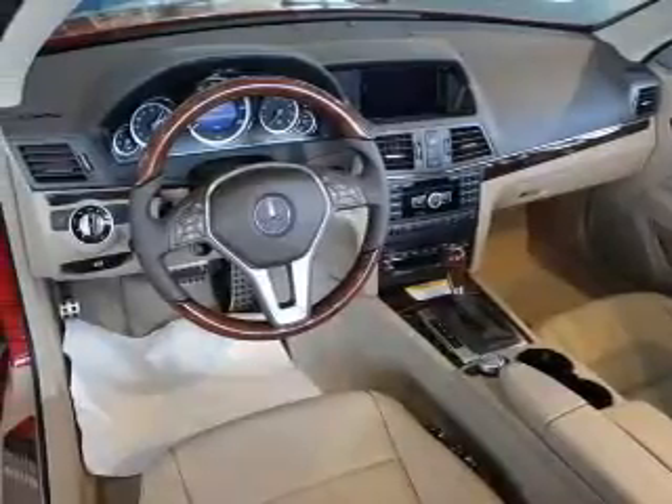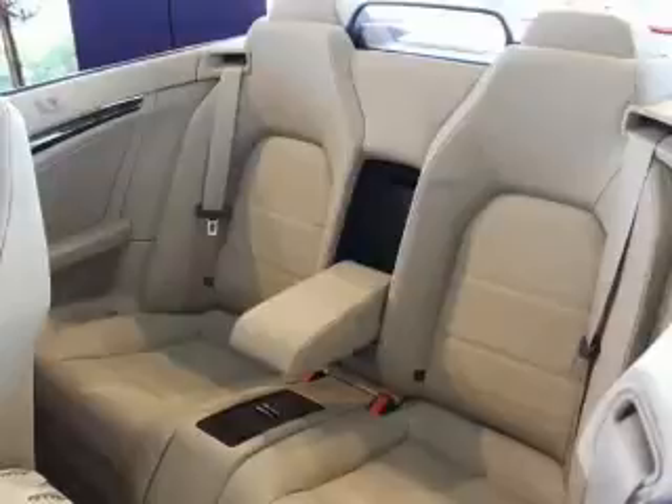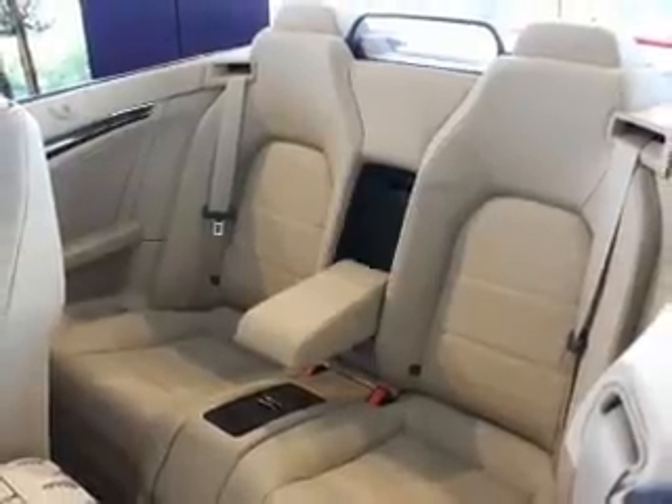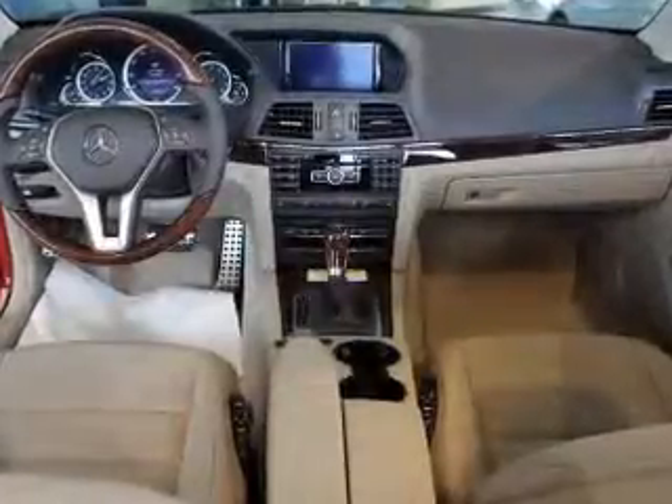Heated seats come for you on cold winter days. He's always hot and she's always cold — solve this problem while driving with dual temperature controls. Let the outside in with a power convertible roof. And memory settings are one of many features.